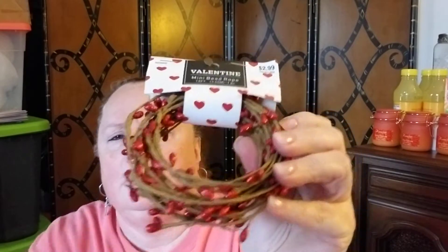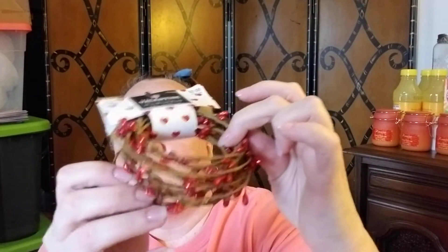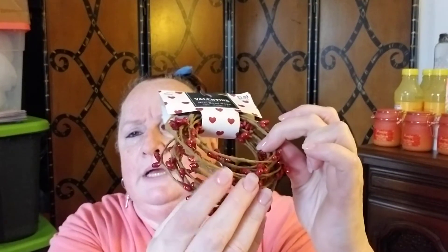Next I got this mini beaded rope — I got some around Christmas time and they had it for Valentine's as well. You can unravel it and put it in your tiered tray or do a DIY with it. It was $2.99 and stretches out to 12 feet, so you can do all kinds of things with it. I wish I'd gotten a couple more.